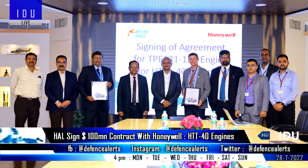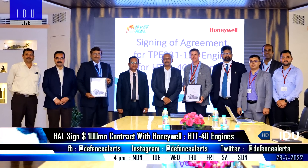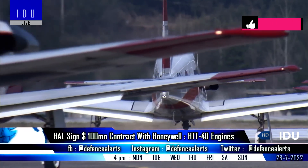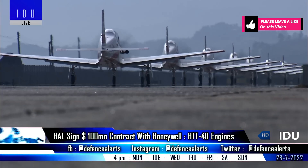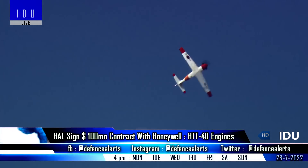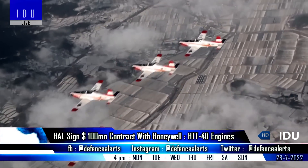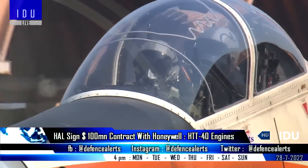Hindustan Aeronautics has signed a contract worth over $100 million with the US firm Honeywell for supply and manufacture of 88 units of TPE-331 engines and kits, along with maintenance and support services, to power the indigenous HTT-40 trainer. The contract for 70 HTT-40 trainers for the Indian Air Force is under advanced stage of approval, and HAL is also working closely with Honeywell for support for the sale of HTT-40 to foreign customers.